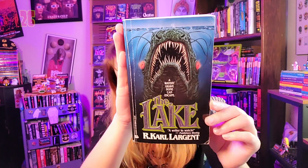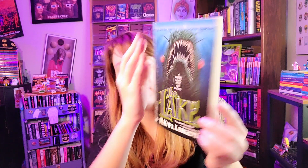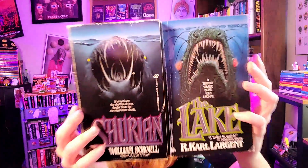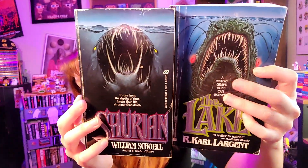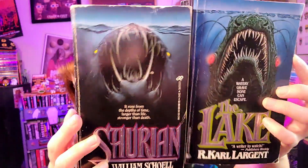This cover is incredible — 'The Lake' by R. Carl Largent, published by Leisure. I really love the sea monster on it. It's kind of similar to another book I own called 'Surian' by William Scholl — very similar in style — but I honestly think the monster on 'The Lake' is way better and way cooler. Both covers are pretty awesome, but 'The Lake' is the one that officially makes the list.